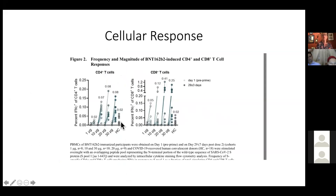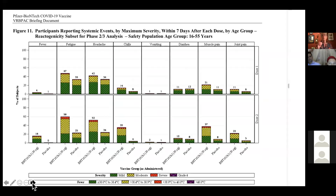This data shows the cellular immune response. In addition to antibodies, we have a cellular response. The Pfizer vaccine caused stimulation of T and B cells, which allows for immune memory.